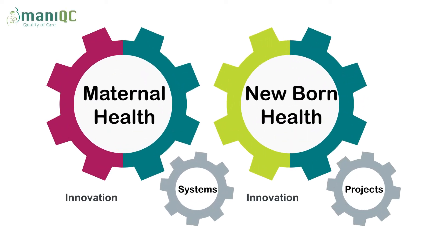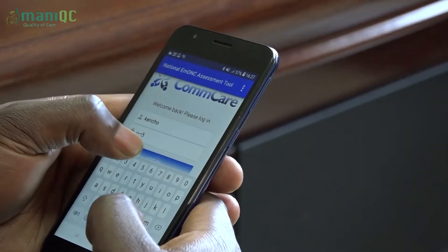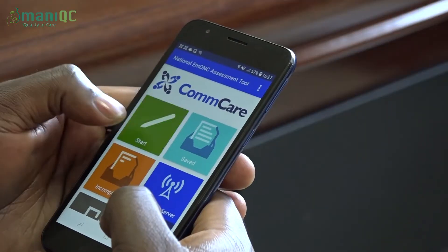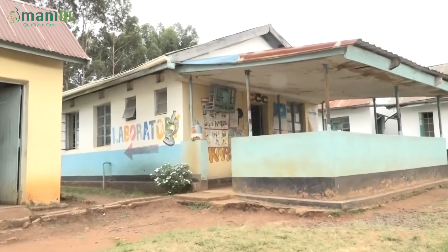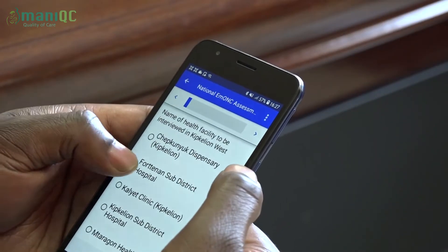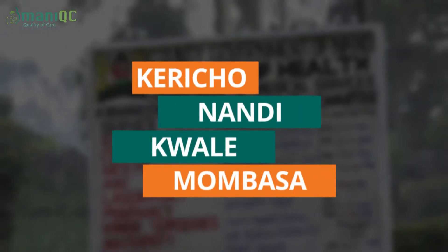Innovation is at the core of options programming and delivery of projects. The Maternal and Newborn Improvement Quality of Care ManiQC project uses an M-Health solution to assess and evaluate facility readiness to perform signal functions. This M-Health solution is delivered through the Quality of Institutional Care, known as the QUIC tool. QUIC measures readiness to perform emergency obstetric and newborn care, identifies gaps in quality of care, and presents them in easy-to-interpret scorecards. It has been rolled out by ManiQC in Kericho, Nandi, Kwale, and Mombasa counties.